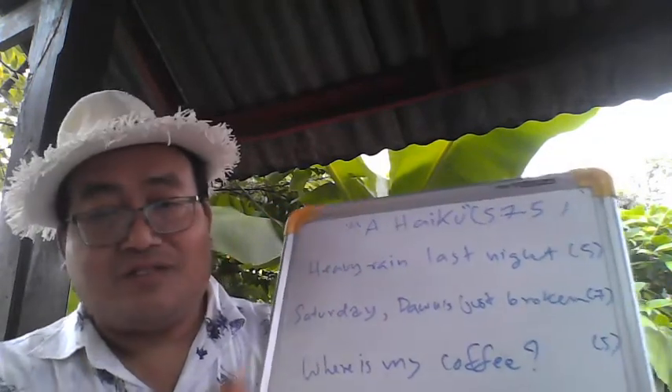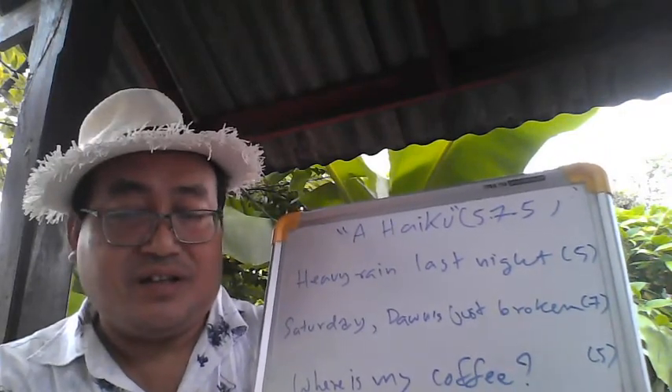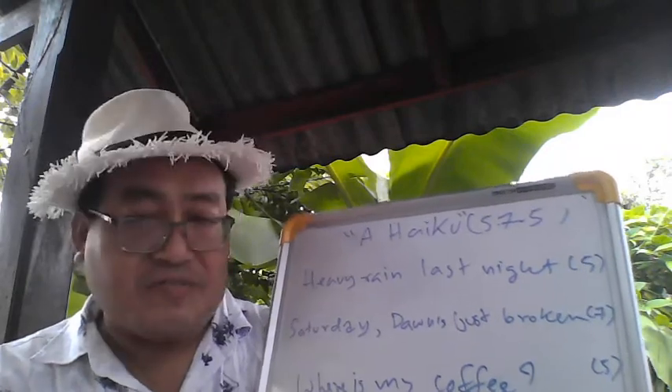So a haiku has three lines and each line has a different number of syllables: five, seven, five.